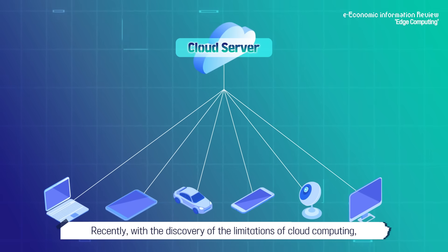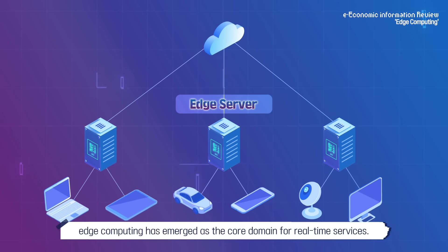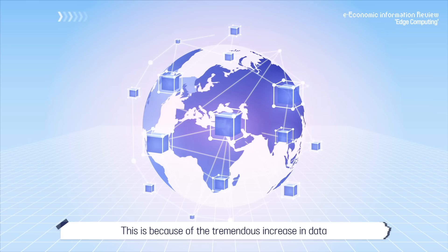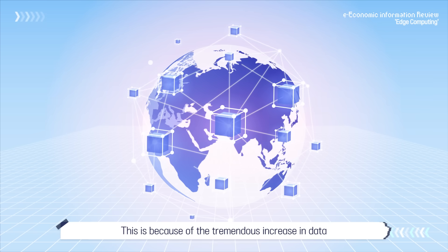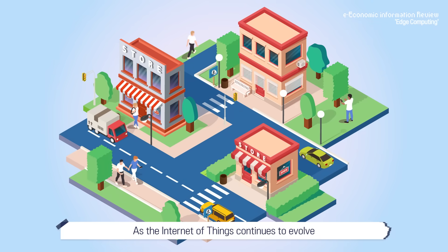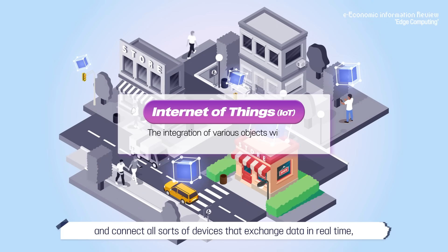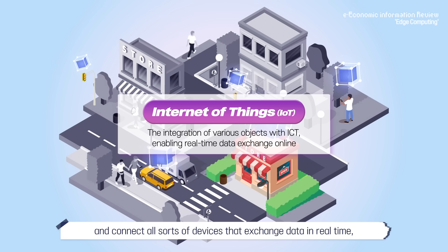Recently, with the discovery of the limitations of cloud computing, edge computing has emerged as the core domain for real-time services. This is because of the tremendous increase in data that must be processed globally. As the Internet of Things continues to evolve and connect all sorts of devices that exchange data in real-time, the volume of data to be processed has grown immensely.